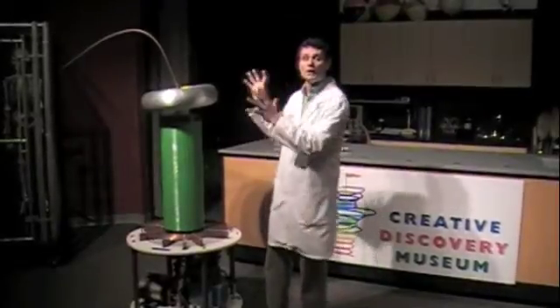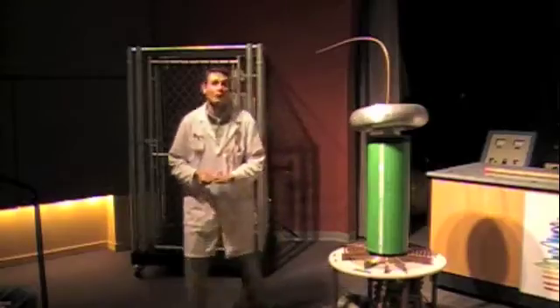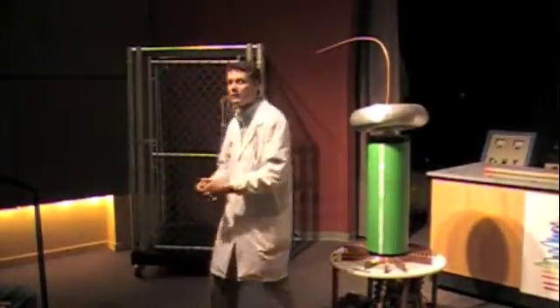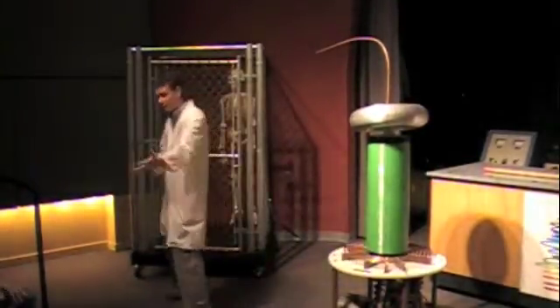And hopefully we can turn our volunteers inside of the cage into some crispy critters before we're done. Now we can turn this Tesla Coil on and shock the cage, but I think that would be no fun without filling our cage first with some wonderful volunteers. So I have two volunteers with me today if I can get you guys to come on in here.